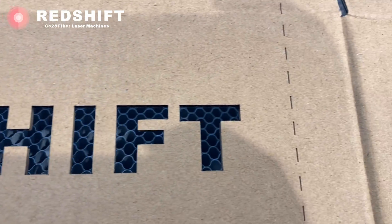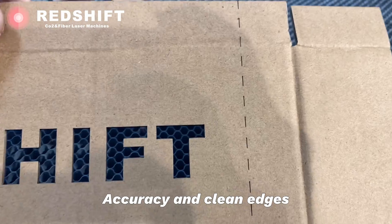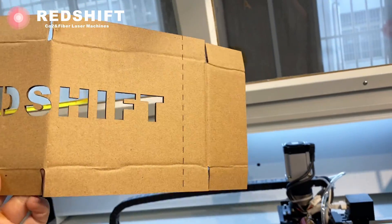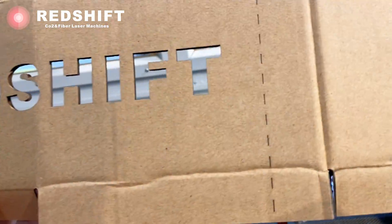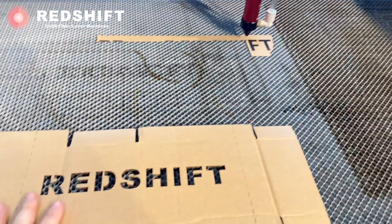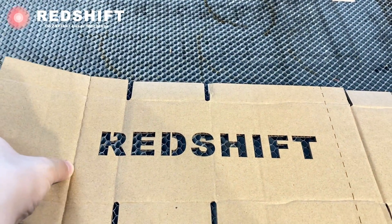And there you have it. The accuracy and clean edges achieved by the Redshift laser cutting machine are truly impressive. Not only can the Redshift laser cutter handle general cutting tasks with finesse, but it also opens up new possibilities for creative and functional designs with corrugated cardboard.